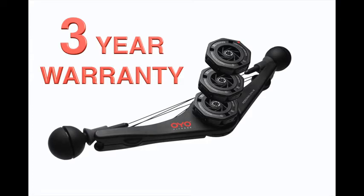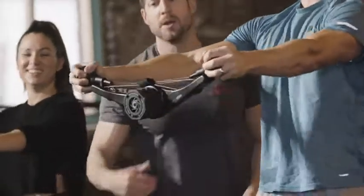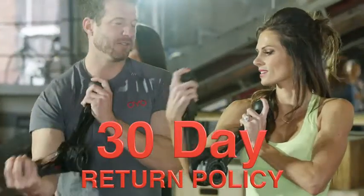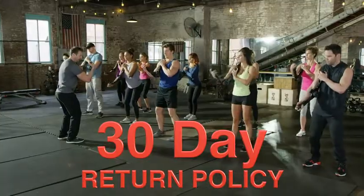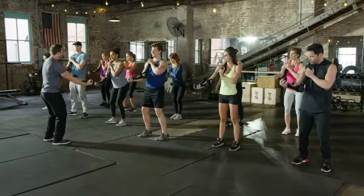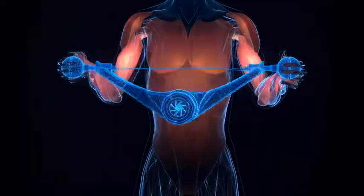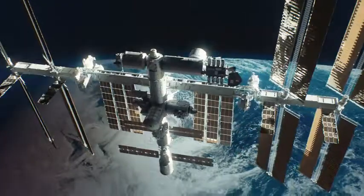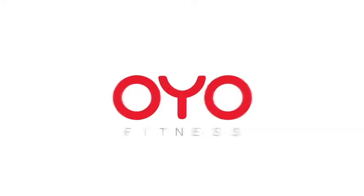You get a three-year, no questions asked warranty. Experience the OYO Personal Gym for 30 days — if you don't love it, send it back for a full refund. There's no risk. Order the OYO Gym right now and achieve your health and fitness goals with the same proven fitness technology used by NASA astronauts on the space station. Let's go OYO!